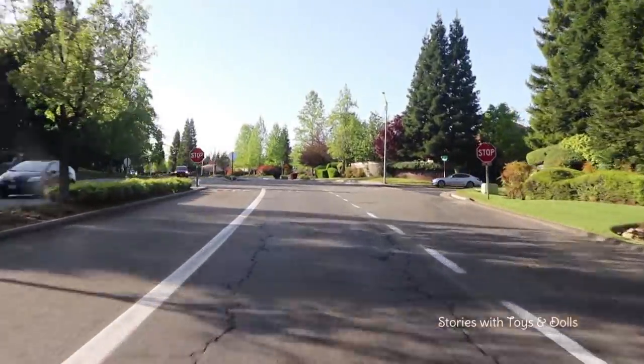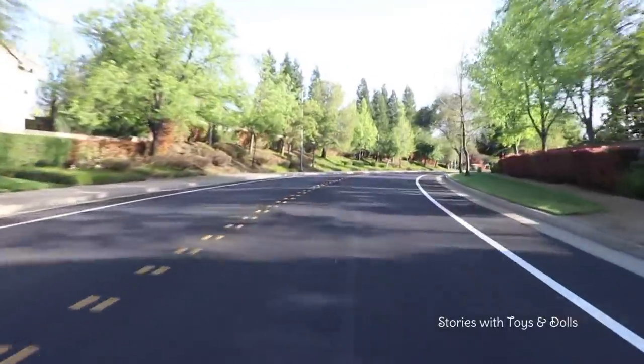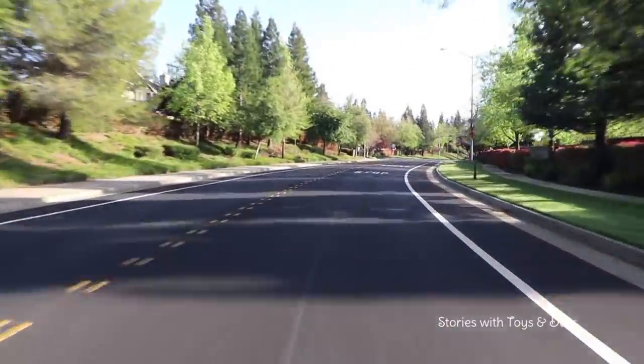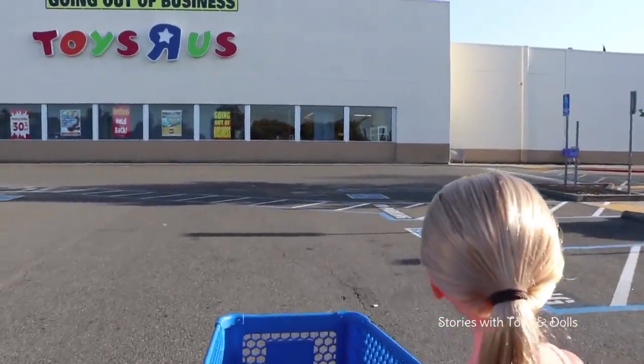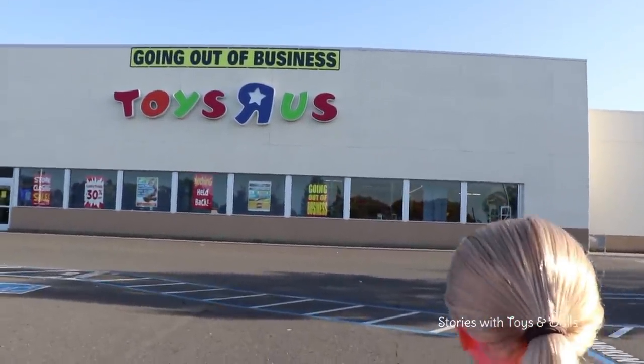Friends, we're on our way to Toys R Us to look at some new furniture for the house! But I'm so sad because they're closing down the stores — they're going out of business, so this is probably going to be my last time going there! Yippee, we're here! And there we see the sign that says they're going out of business!